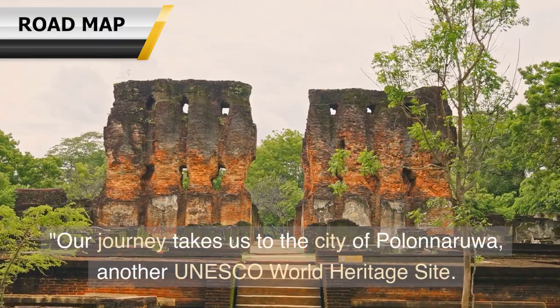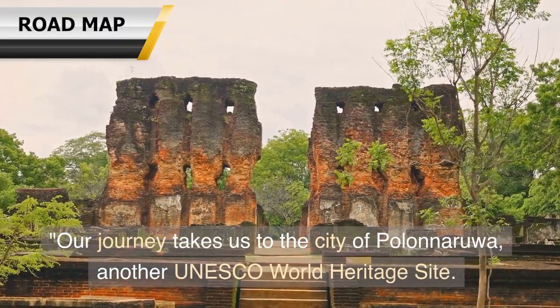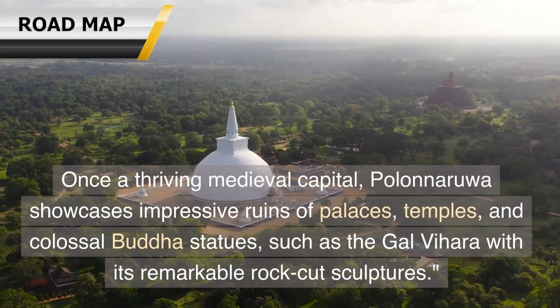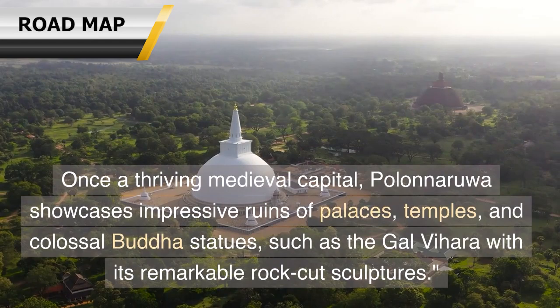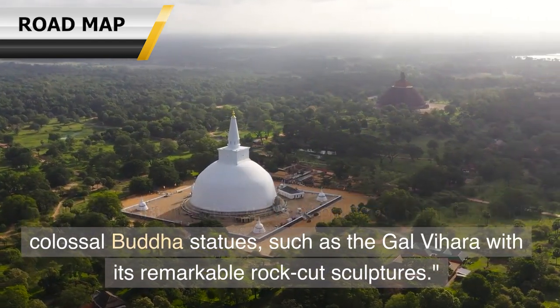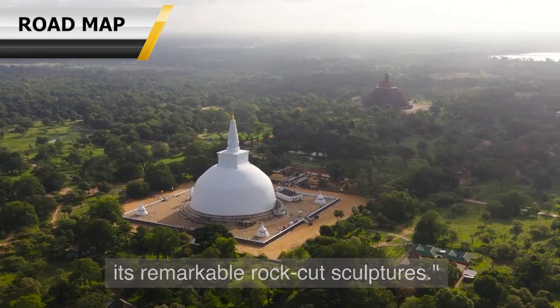Our journey takes us to the city of Polonnaruwa, another UNESCO World Heritage Site. Once a thriving medieval capital, Polonnaruwa showcases impressive ruins of palaces, temples, and colossal Buddha statues, such as the Gal Vihara with its remarkable rock-cut sculptures.